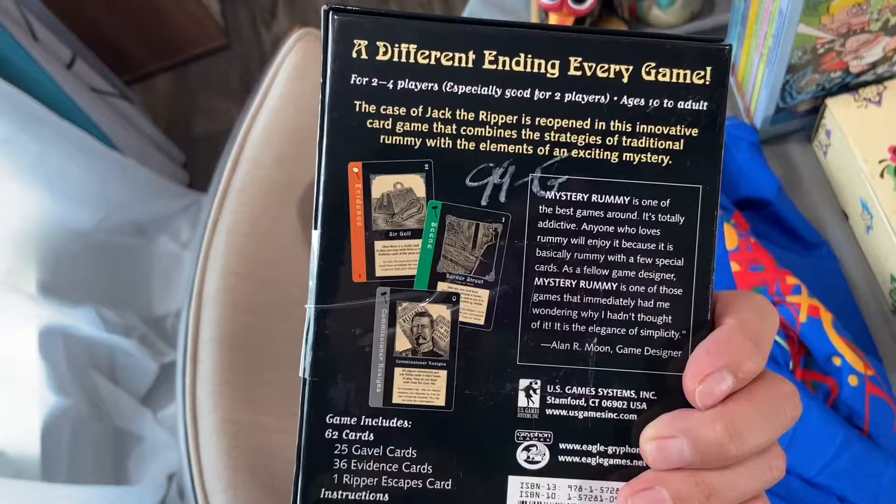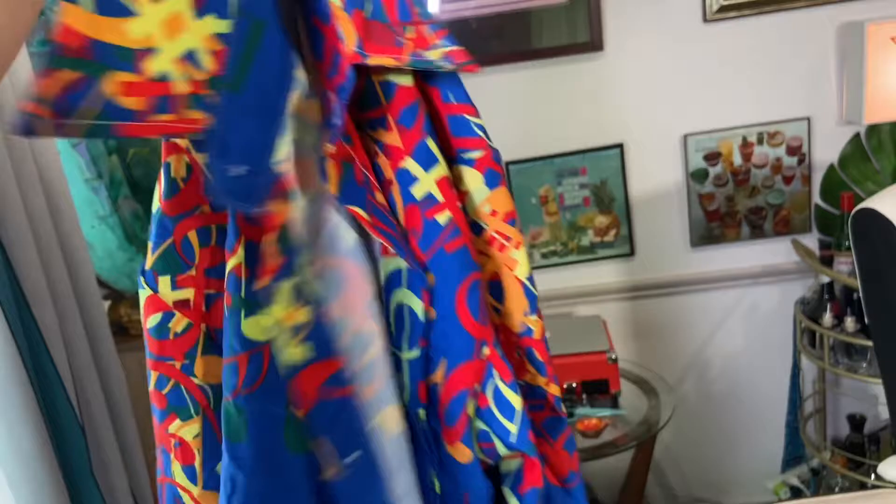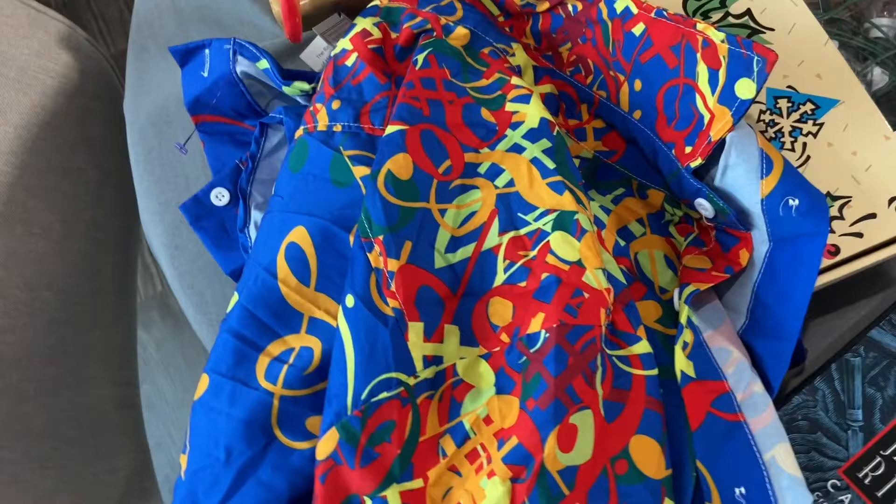This game goes for about fourteen dollars, and it is Jack the Ripper card game. I thought it was interesting — I might try to play it. And walking to the checkout, I saw this in the little boys' clothes, but I could tell this was a full-size large — it's my size — and it's kind of cheap material, but I tried it on. It looks great on me. I'm a music teacher. This was $5.99 and it's going to be one of my shirts I wear to work.